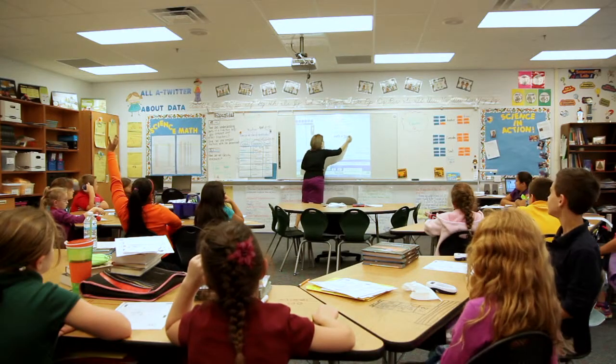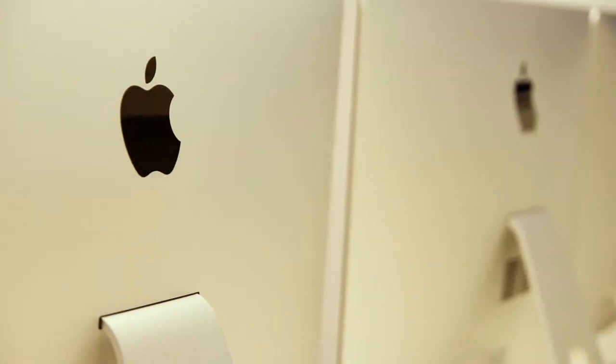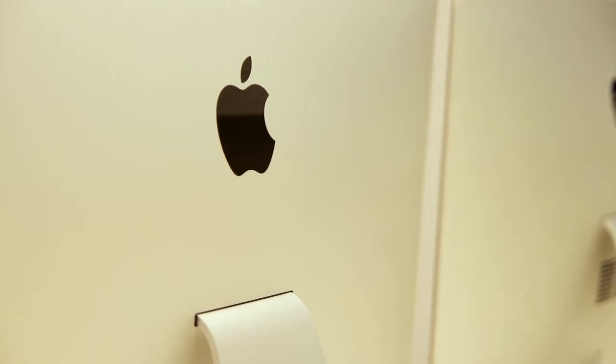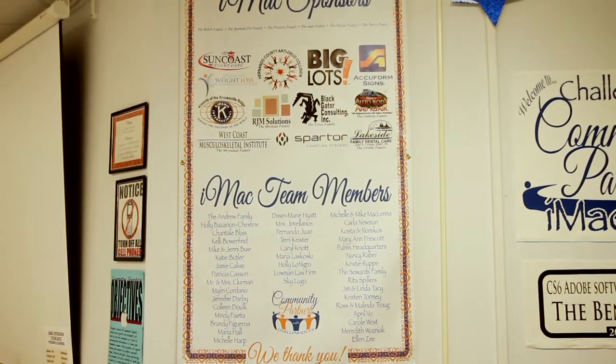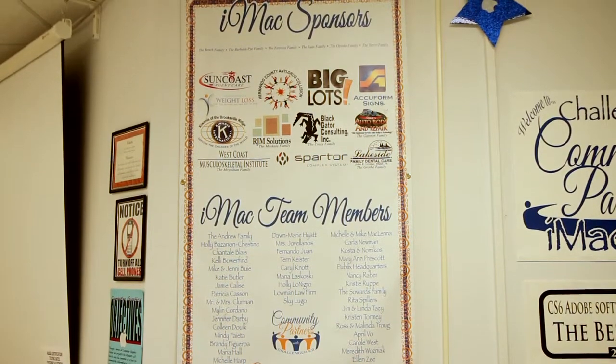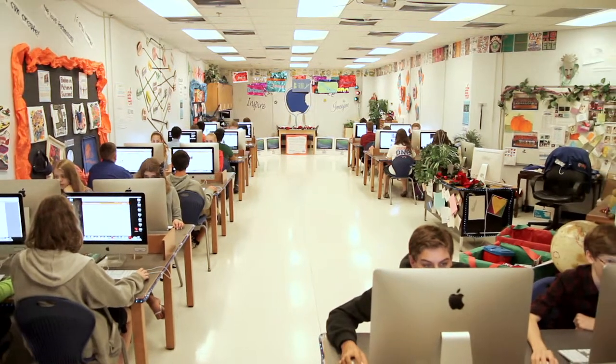In less than five months, businesses, partners, and individuals pulled together and donated what they could to provide this iMac lab, and the mission was complete. After this task, the financial needs of the school continued, and we saw the need for a long-term plan to keep Challenger going. Thus, Community Partners, Inc. was formed.